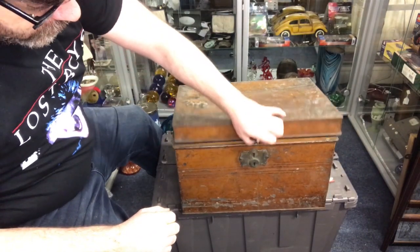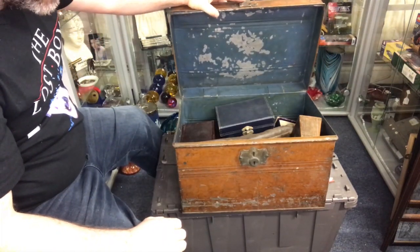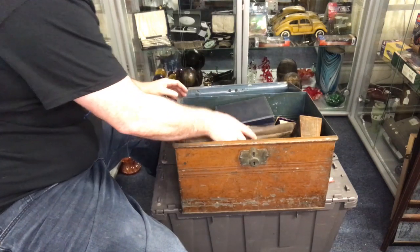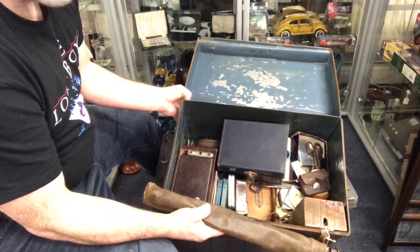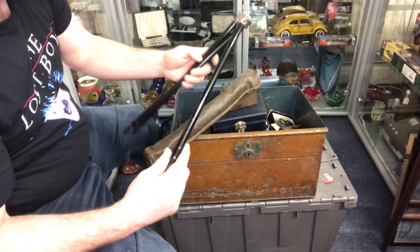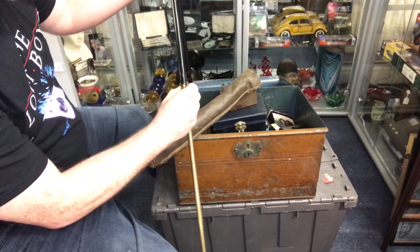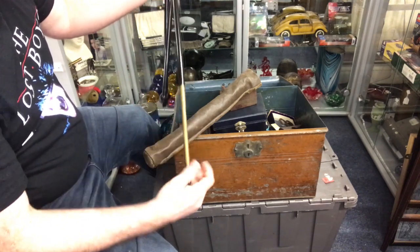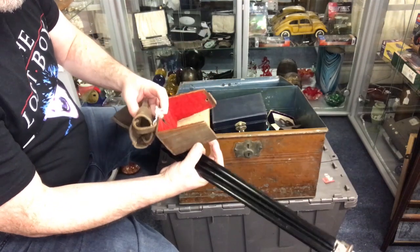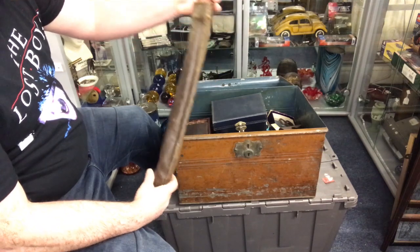Moving on, we've got a nice old strong box or trunk with a nice bit of brass on the front — no maker's mark I could see, but that's probably a 30-pound trunk on its own. Let's have a dig through. This is an old camera tripod — look at that, it's brass and telescopic. That wouldn't have been a cheap tripod in its day. It's got its original leather case and it's attached to a box for a camera — probably a 30 to 40-pound tripod on its own.